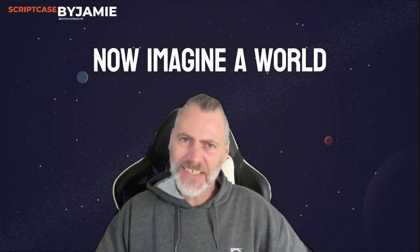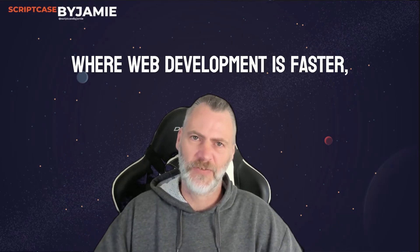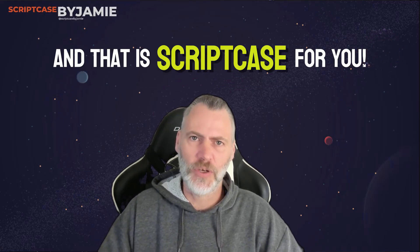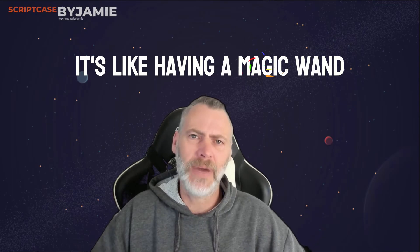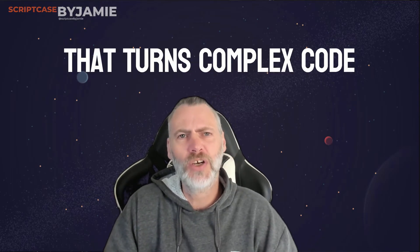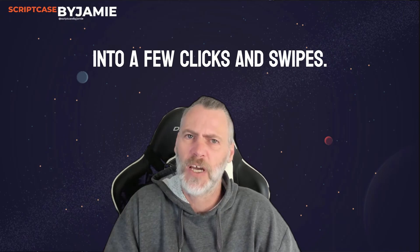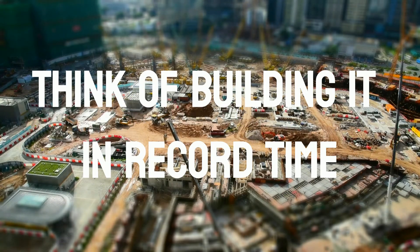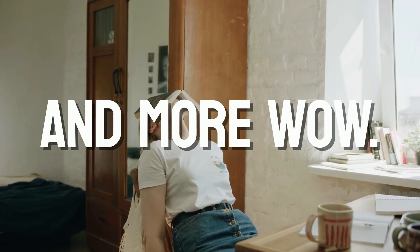Now imagine a world where web development is faster, simpler, yet incredibly powerful — and that is Scriptcase for you. It's like having a magic wand that turns complex code into a few clicks and swipes, whether you're a seasoned coder or just starting out. Scriptcase can be your new best friend. Think of any web application, big or small, and building it in record time with less stress and more 'wow, did I just create that in moments?'